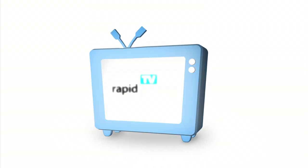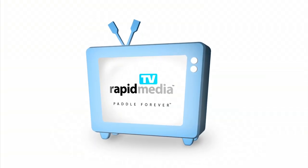RapidMedia presents RapidMedia TV. Scott McGregor here with RapidMedia TV and I'm in the Pelican booth at Outdoor Retailer.